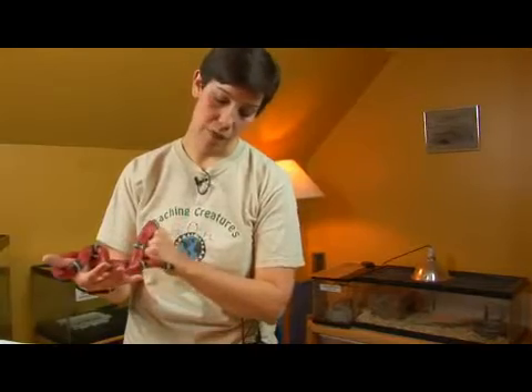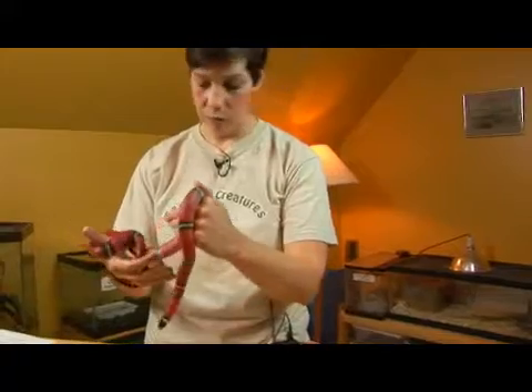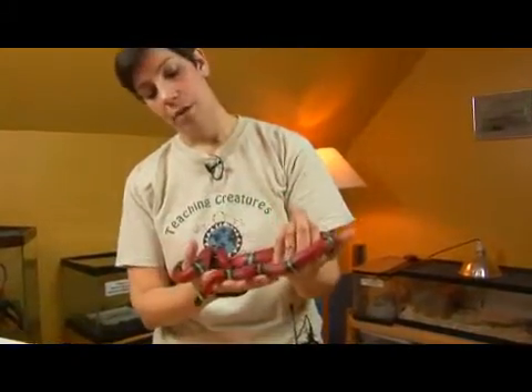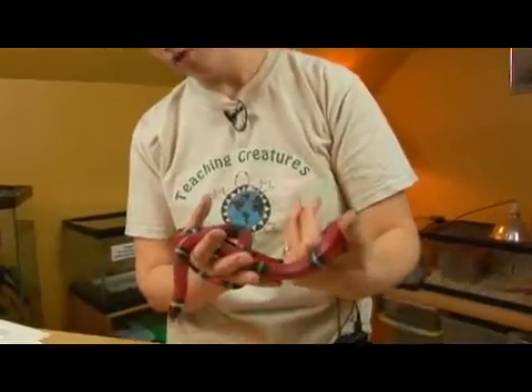This is a constricting species. It eats primarily small mammals. It will eat lizards, it will eat birds, and they are also known for eating other snakes — they will readily eat other snake species.